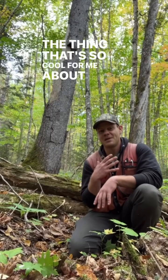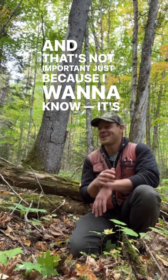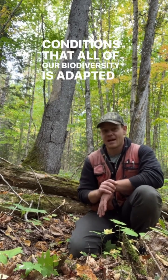What's so cool about being here is that it shows me the way that forests have been on this landscape for thousands of years. That's not important just because I want to know — it's also important because if this is how forests have been on this landscape for thousands of years, then these are the conditions that all of our biodiversity is adapted to.